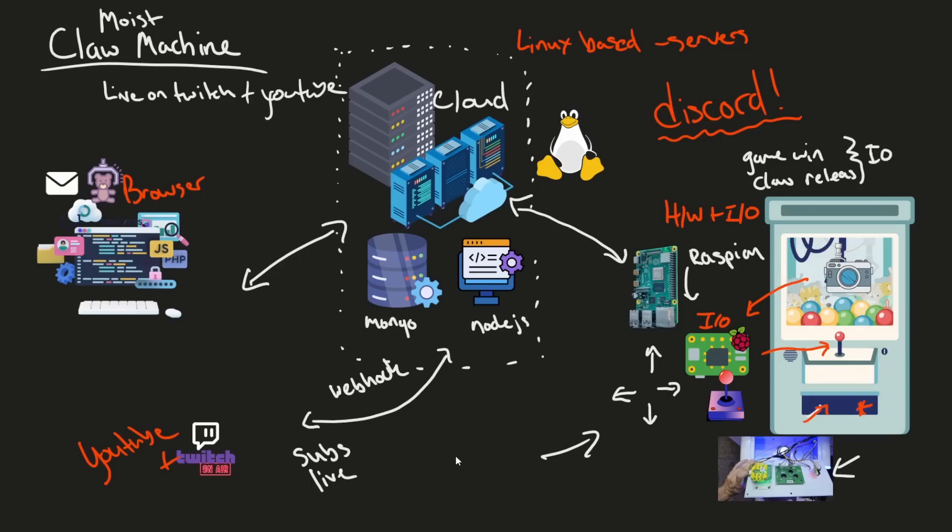You can join Discord and you'll get a link randomly while Charlie is streaming, and you can potentially play the claw machine game remotely. I'll show you what that looks like. We've officially implemented all these things — a browser connection connecting to the cloud, which connects to a Raspberry Pi that controls the claw machine.